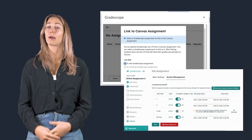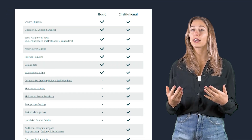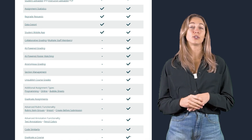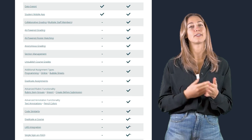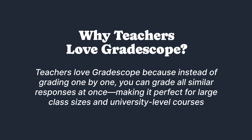Gradescope seamlessly integrates with popular LMS platforms for easy student submissions. As for pricing, individual teachers can use a limited free version, while schools and institutions can opt for a paid license to give their teachers full access. Teachers love Gradescope because instead of grading one by one, you can grade all similar responses at once, making it perfect for large class sizes and university-level courses.